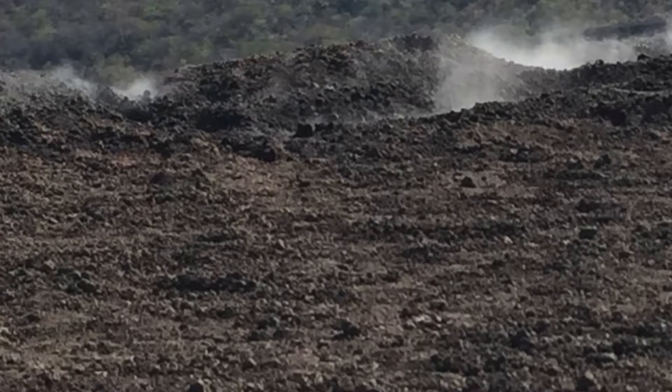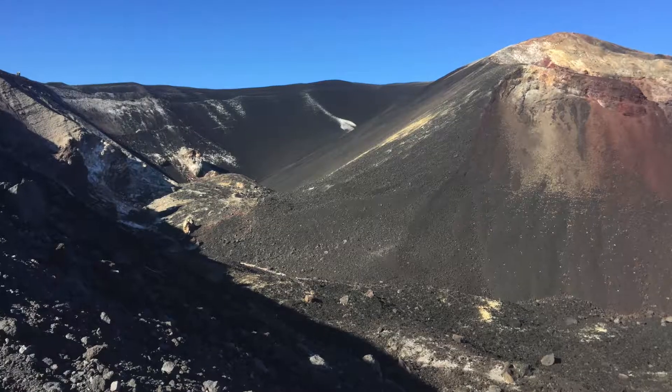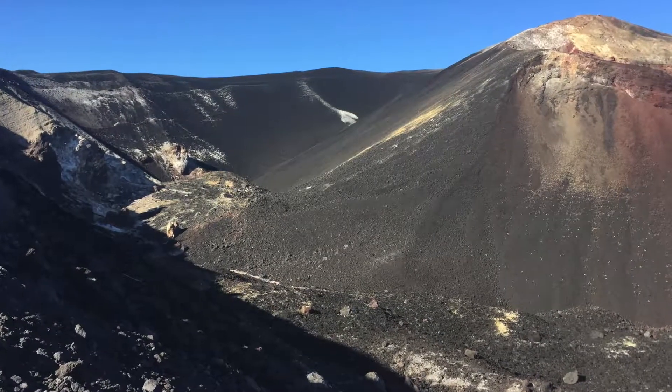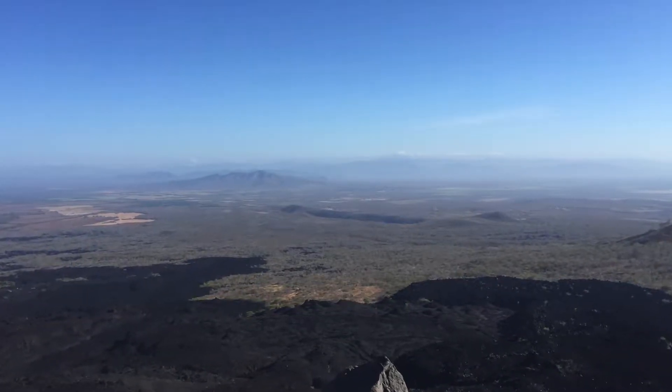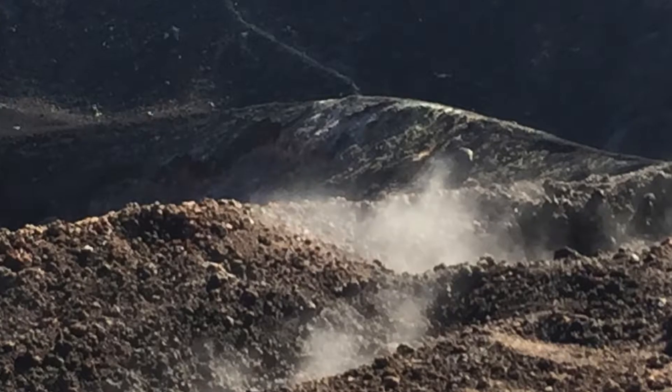It is a super cool thing to do. This is a view of the top of Cerro Negro before you get to the slide down area, and some panoramic views of some of the other volcanoes.